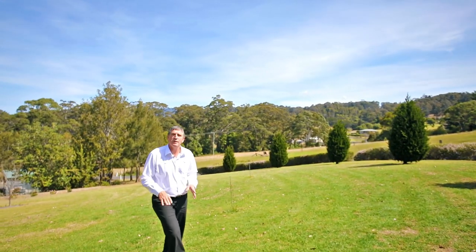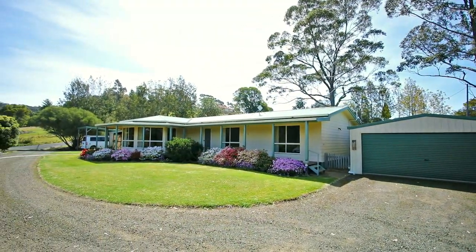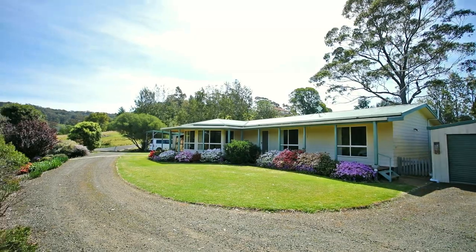Hi, I'm John Murray from Wild Coast Realty. We're at 70 Wagonga Scenic Drive in Narooma. We're about five minutes from town and we've got a three and a half acre beautiful, maintained, well-established gardens property here.